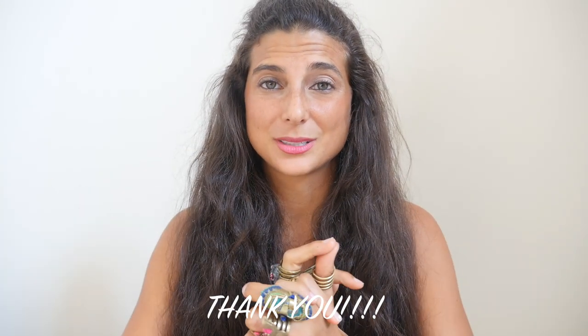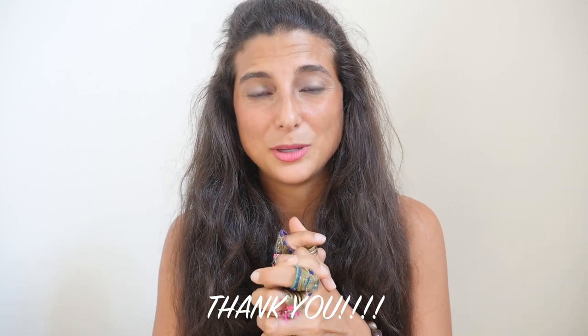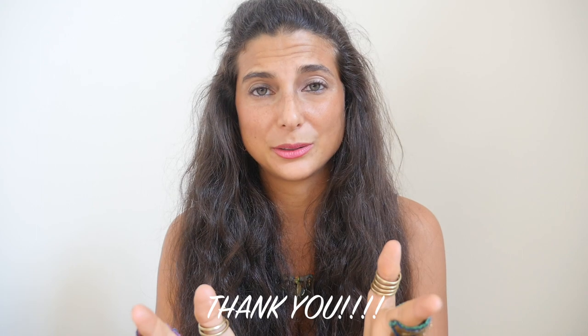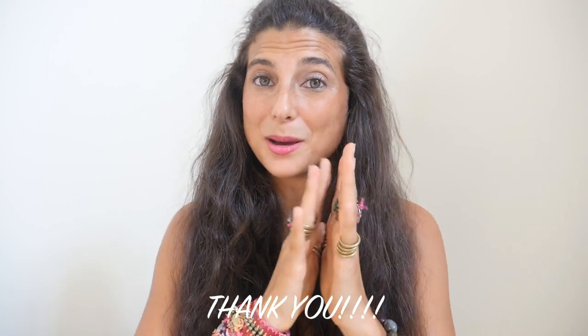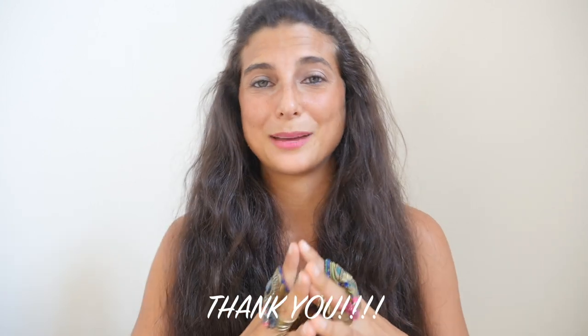Thank you all for sitting here with me in this video today — I know for some of you it wasn't easy to hear some of those things. Thank you for being part of this community. I have so many new things coming that I'll be sharing with you, so stay tuned. I'm so grateful to be here with you and I cannot wait to see you in my next video. Sending you all my hugs and my love. Bye!